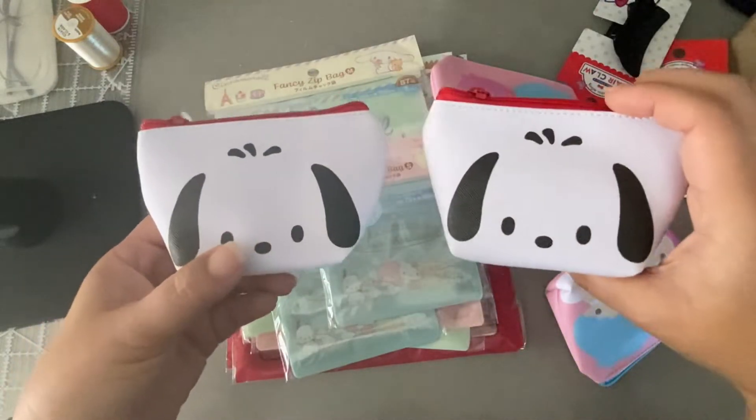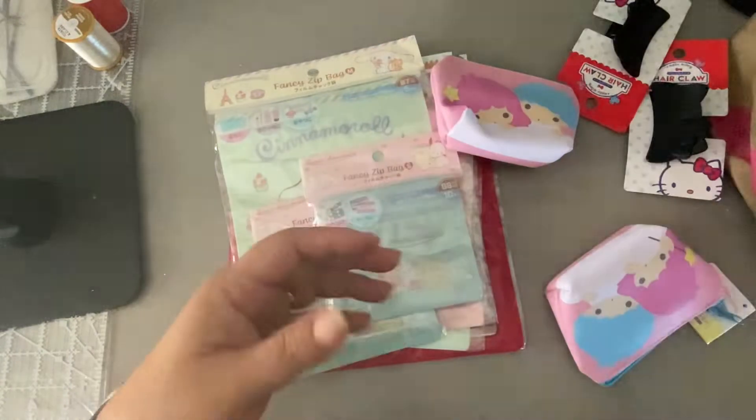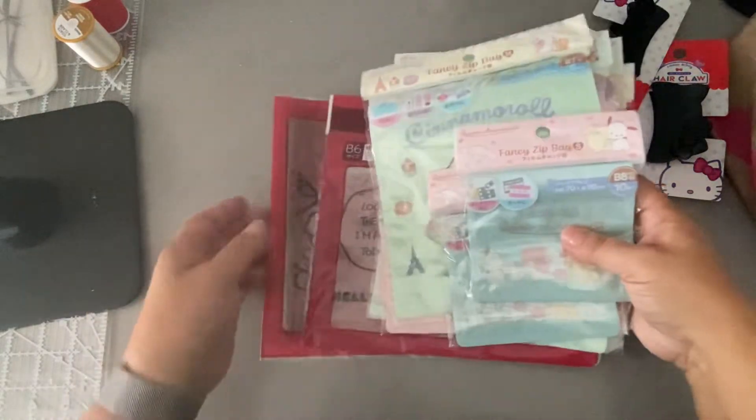These are so cute — these are the Pochacco coin purses. I told him to buy two: one for me and one for my giveaway. He also got some Twin Star ones.